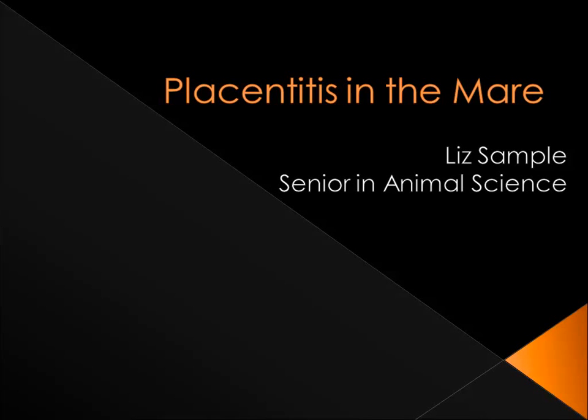Hello, my name is Liz Sample and I'm a senior in animal science at Iowa State University. Today I'm going to be giving a presentation about placentitis in the mare.